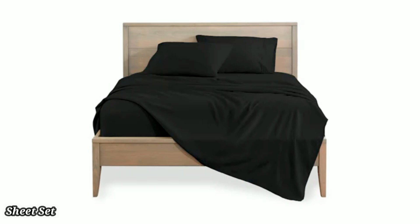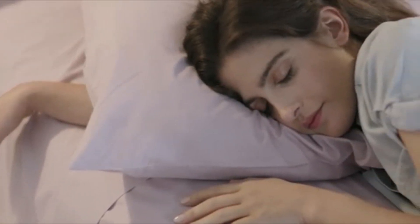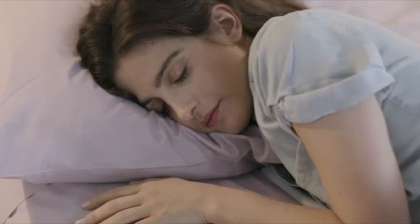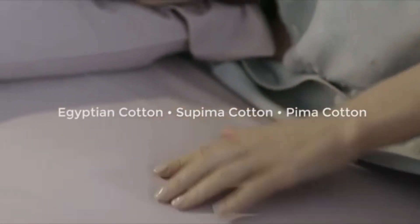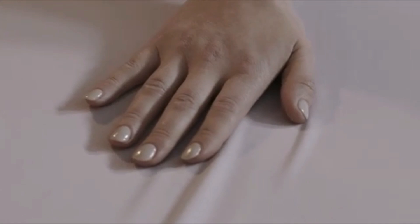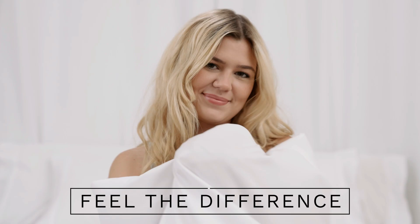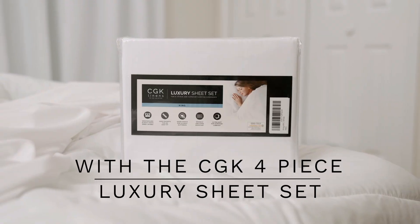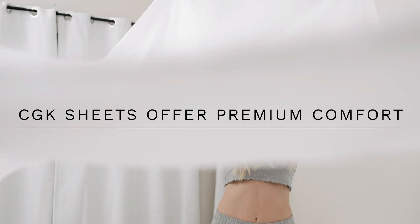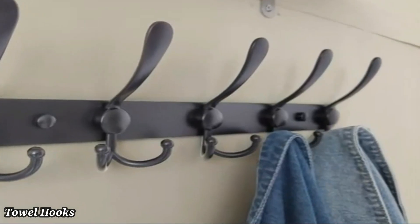Sheet Set — This queen-size four-piece sheet set offers ultimate comfort with its soft, breathable, and cooling fabric, perfect for a restful night's sleep. The set includes a fitted sheet, flat sheet, and two pillowcases. Made from high-quality materials, these sheets wick away moisture, keeping you cool and comfortable all night long. The deep pockets ensure a snug fit on most mattresses. Easy to care for and durable, this sheet set is perfect for everyday use.